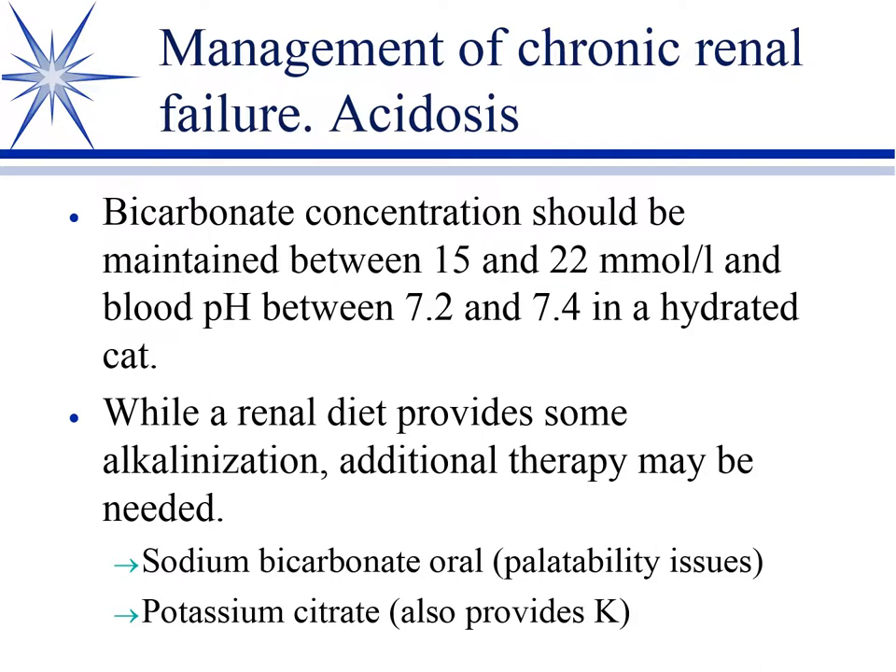Many of these animals are in a state of mild to moderate metabolic acidosis, especially during uremic crises. Renal diets are designed to be alkalizing to compensate. When needed, you can check total PCO2 on a regular serum chemistry as an indirect measure of bicarbonate. If required, give sodium bicarbonate orally — though it's not very palatable — or more commonly potassium citrate, which has the advantage of also providing potassium.